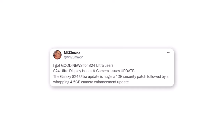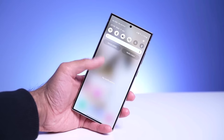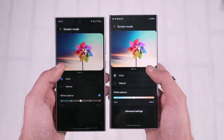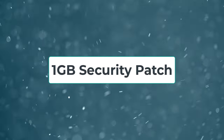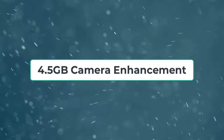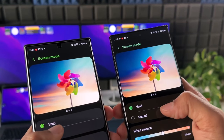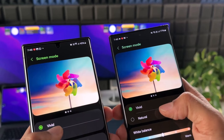According to a Twitter user, there's good news for S24 Ultra users regarding display and camera issues. The Galaxy S24 Ultra update is huge — a 1GB security patch followed by a whopping 4.5GB camera enhancement update. This means Samsung is almost ready for rolling out a massive update. The update includes two parts: a 1GB security patch and a hefty 4.5GB update aimed at enhancing camera performance.